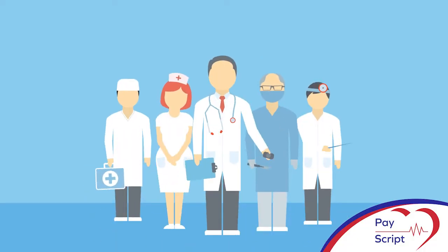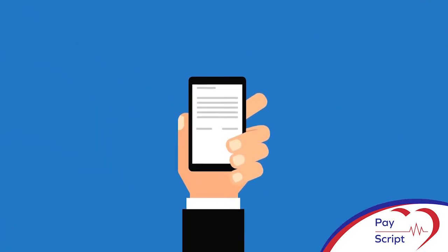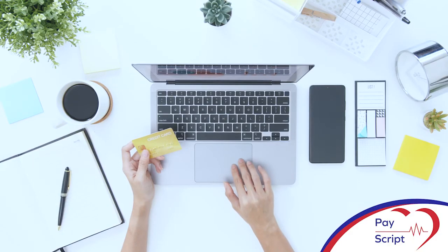You, the doctor, still retain full authority to either issue or reject the medication request, and a rejection note can also be emailed to the patient.